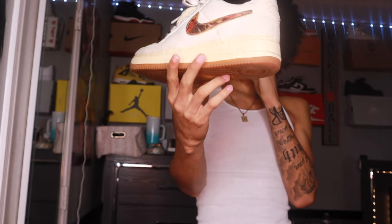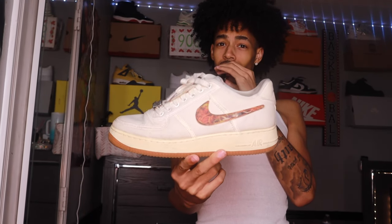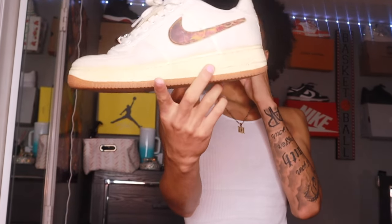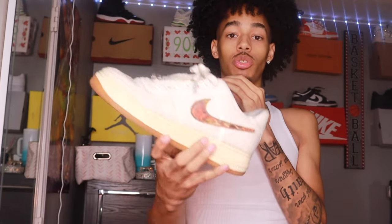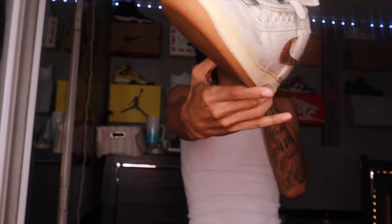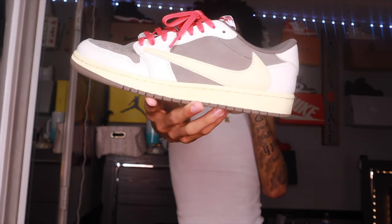Now we got the Travis Scott Air Force One Lows — I think the colorway is called the Sail. These have been beat to the ground, as you can tell. They look clean because I clean my shoes, but they need a little cleanup because of that fat crease on the front — not it.